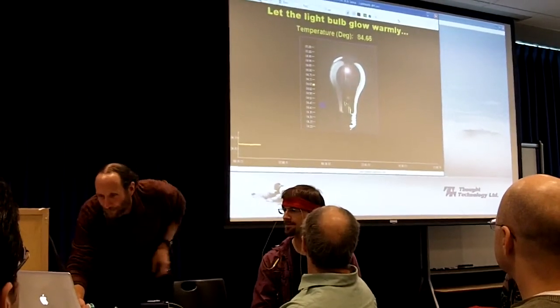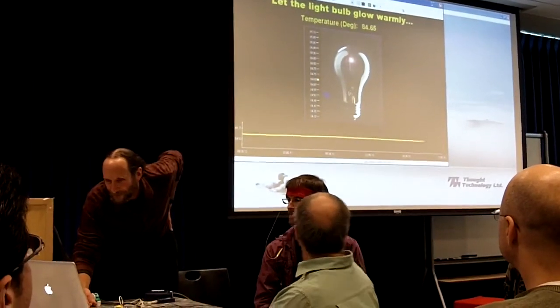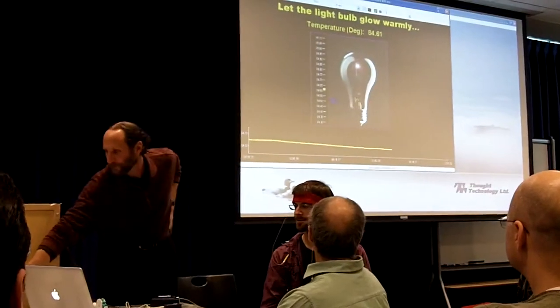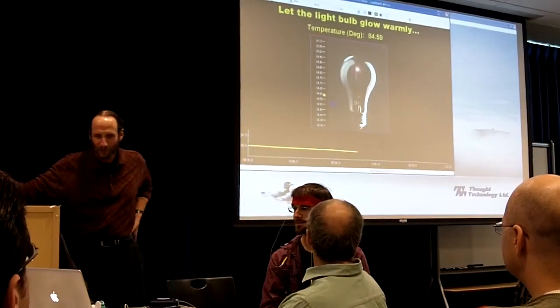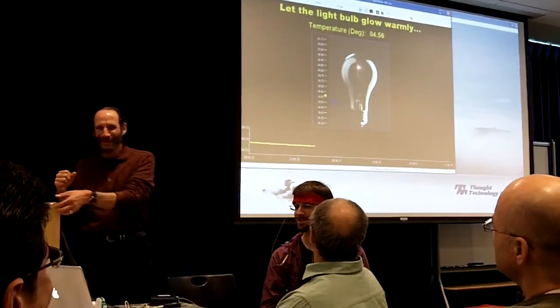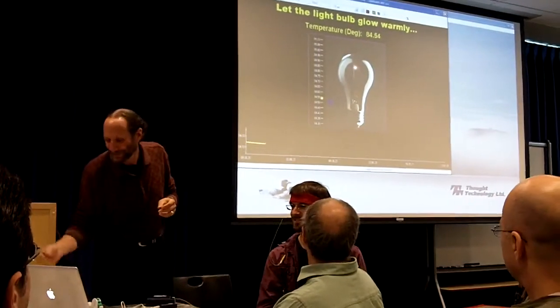I'm making the scale much more sensitive here. So the sound goes up — the tone goes up as you relax, and it goes down as you try too hard to relax. It seems like it should be the other way. We'll explain how this works in a little while.